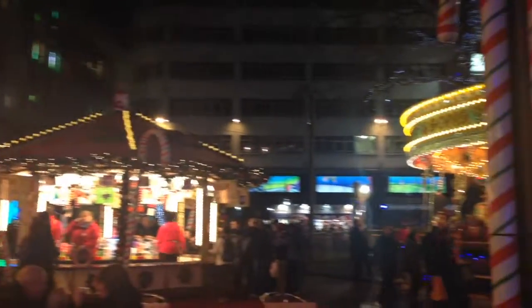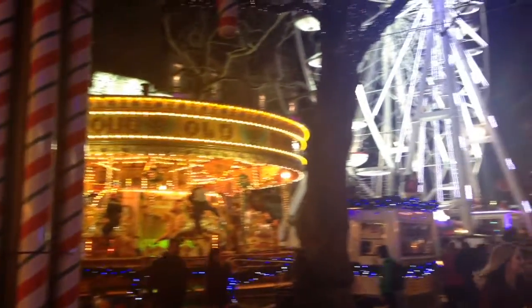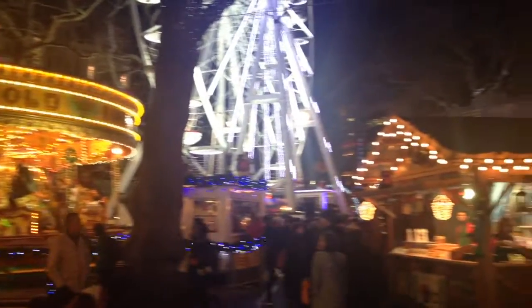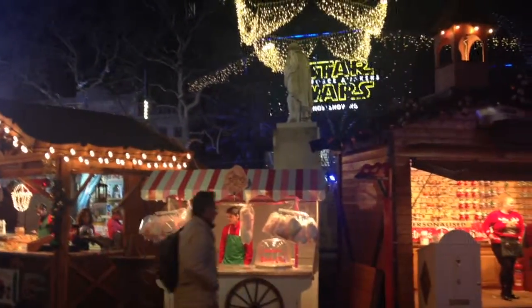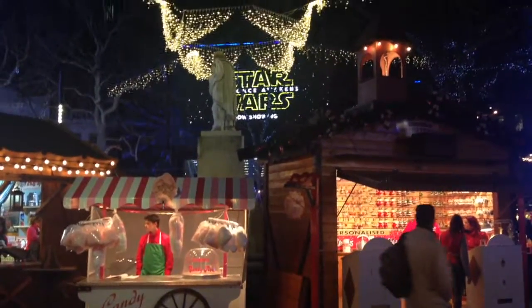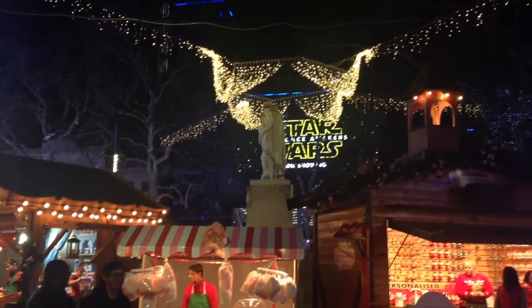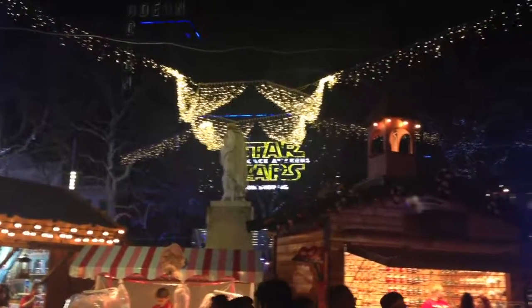Just a short walk from Trafalgar Square you have Leicester Square to the north. Usually this is the place where people come to the cinema, but in the middle of the square at the moment we have a massive Ferris wheel, a merry-go-round — a bit of a fairground. Lots of stalls where you can buy hot dogs, candy floss, all the fun of the fair. And you might recognise that symbol in the background — the other night they had the Star Wars premiere here. Leicester Square is the main place in London where all the international premieres are held.